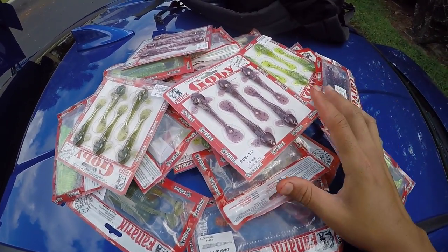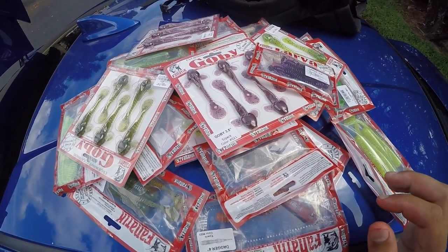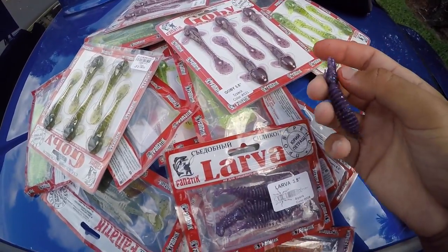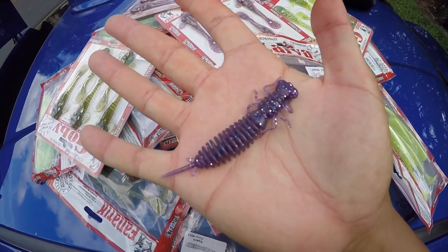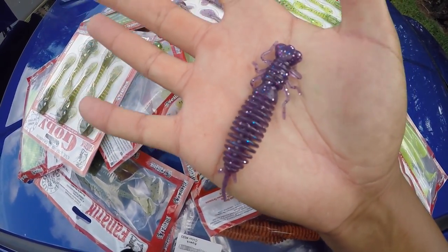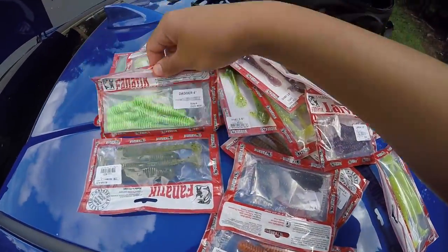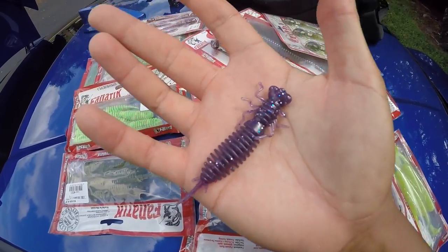I'll leave all the information in the description below — definitely check them out and look at their products. What stood out to me the most and made me say 'let me try them out' is this larva bait right here. In Florida we have a lot of bugs and insects, so I figured larva is definitely in the water and would probably catch bass, cichlid, bluegill, or anything else. They also sent me these baits called daggers, but I'm going to be focusing on the larva bait today. Stay tuned, let's see what we can catch!